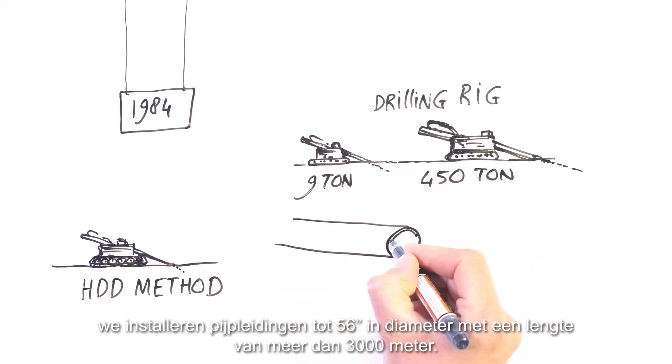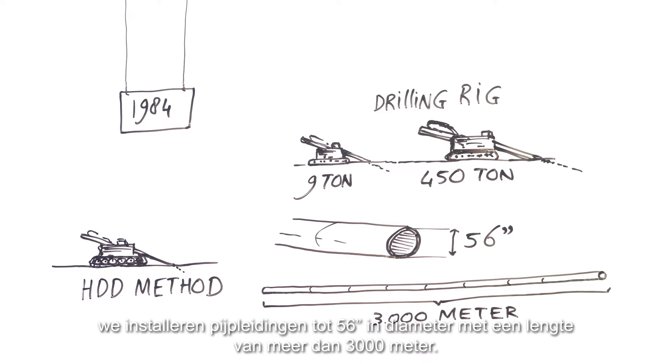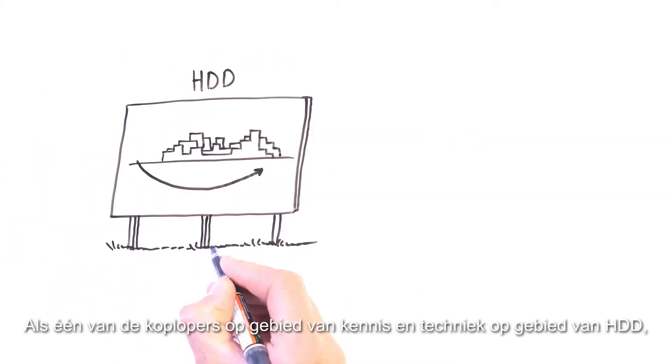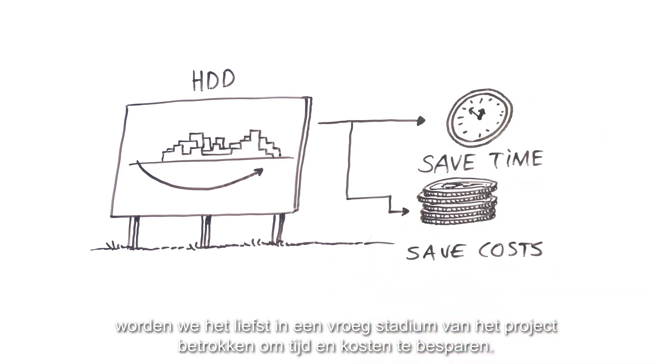We install pipelines up to 56 inches in diameter with lengths in excess of 3,000 metres. As one of the forerunners when it comes to using HDD principles, we prefer to be involved in an early stage of the project to save time and cost.